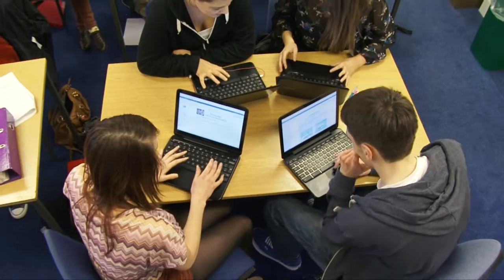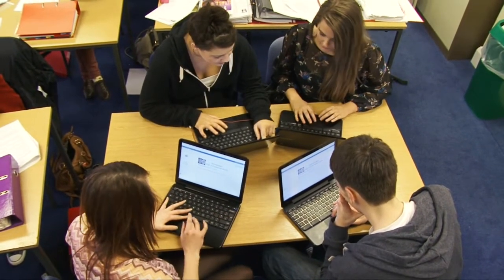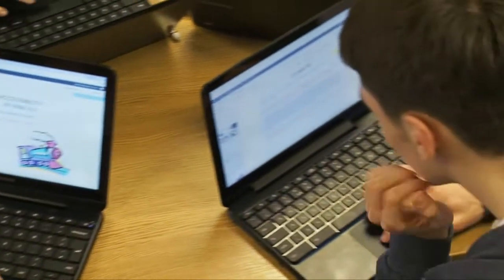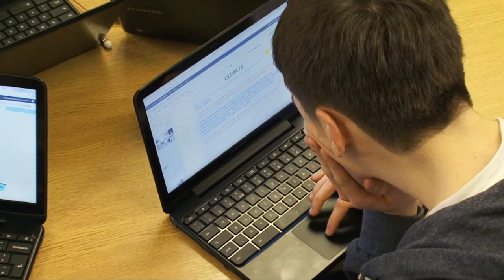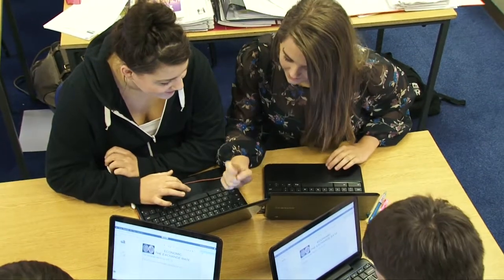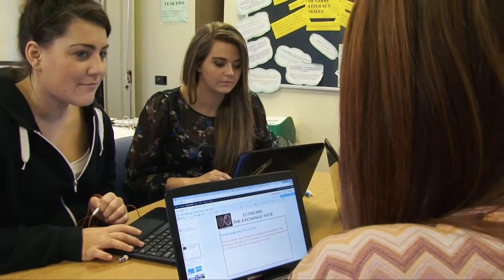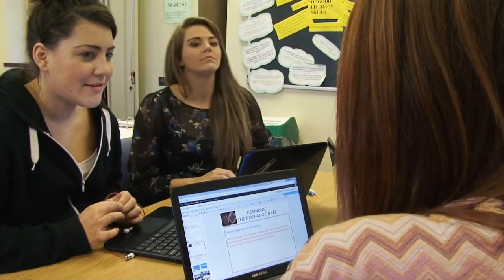The main advantages to the students of using the Chromebooks are that they can work independently when they need to. They don't have to wait for a computer to become available. They can do internet research during lessons alongside tutors. They can also send their work in immediately to be looked at by a tutor who can give them instant feedback, or tutors can mark the work overnight. There's no need for paper copies to be handed in, given back, and lost.